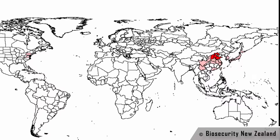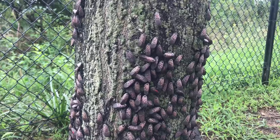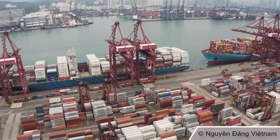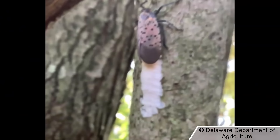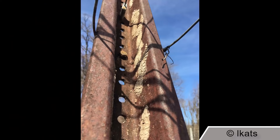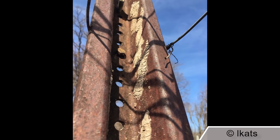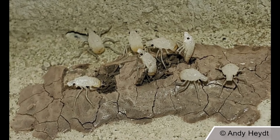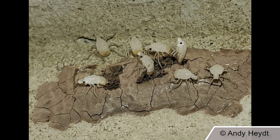The spotted lanternfly is native to northern China, Vietnam, and Taiwan. In these regions it is kept in check by natural predators like egg parasitoids and carnivorous insects. The United States population is believed to have come from a shipment of landscaping stone from China in 2014. The insect lays their eggs on smooth surfaces such as tree bark, branches, and even stones and rocks, and the stones that were shipped from China to Berks County in Pennsylvania apparently contained many eggs. When the following spring arrived, the eggs that were attached to the rocks hatched, and out came the first spotted lanternflies in the United States.